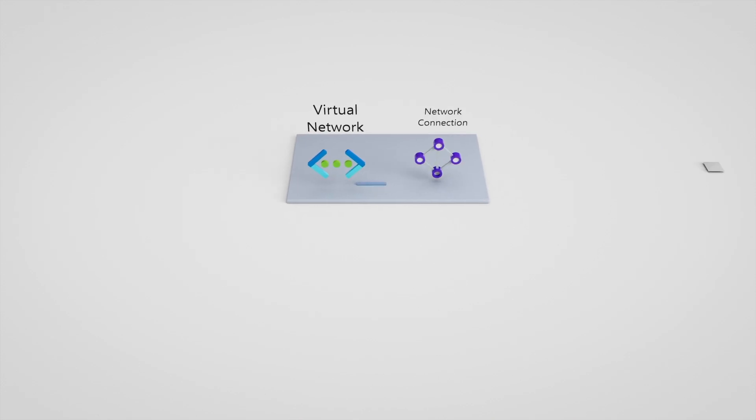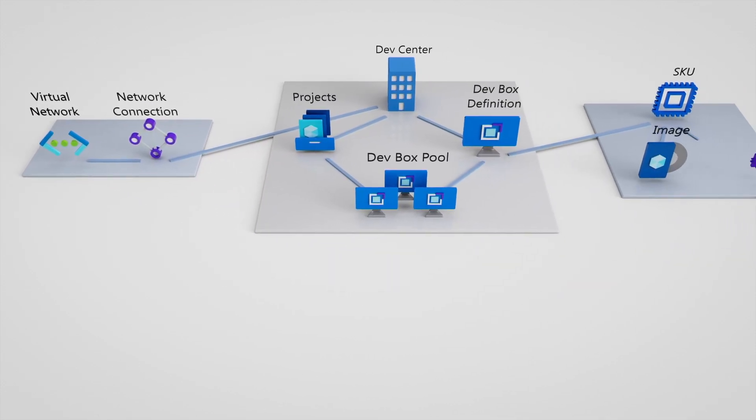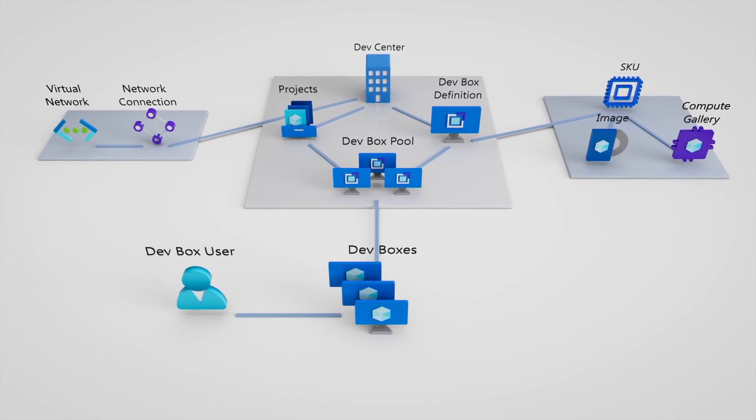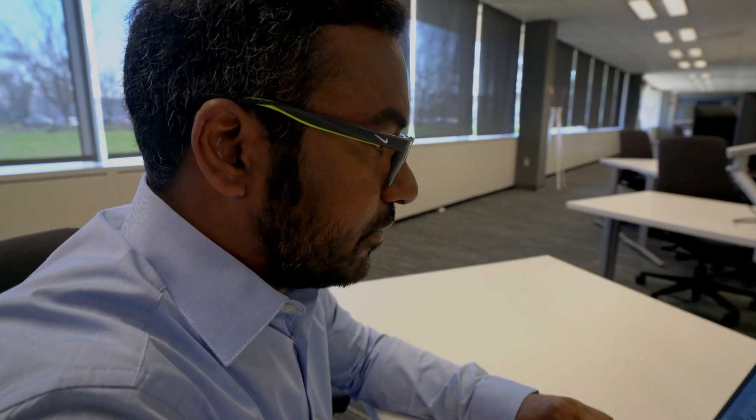What DevBox allows you to do that we couldn't do before is really get the developer ready to develop within a day. All the tools, all the capabilities connected to all the endpoints they need to do their job. Each DevBox can be configured with a different set of tools, so if you are working on multiple assignments, you can be assigned multiple DevBoxes.